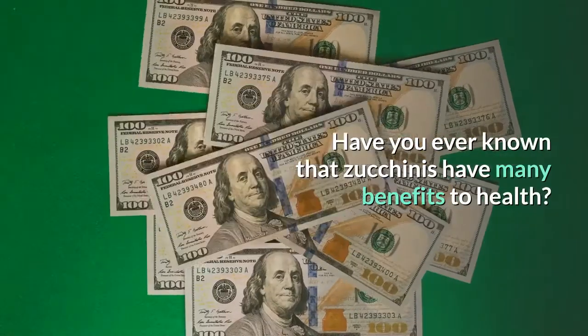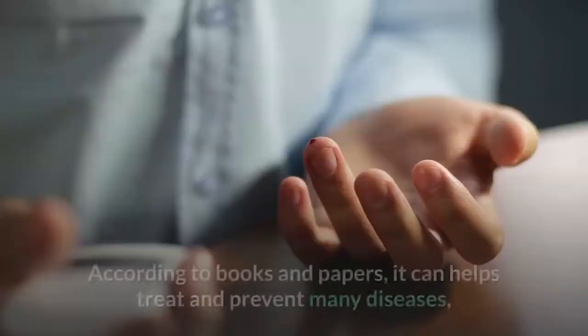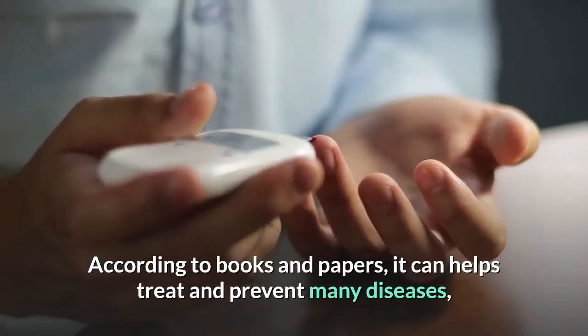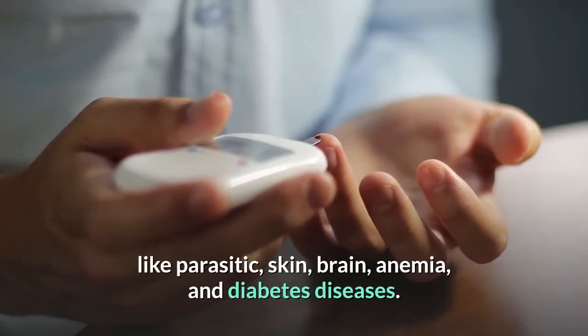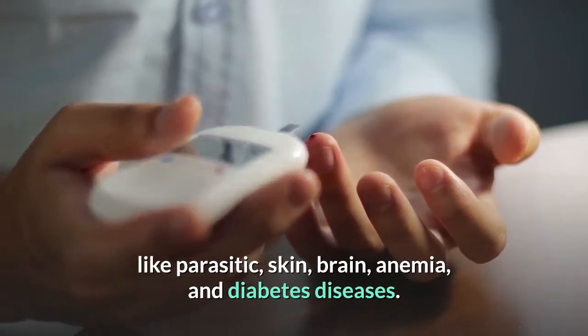Zucchini has many benefits to health. According to books and papers, it can help treat and prevent many diseases, like parasitic, skin, brain, anemia, and diabetes diseases.